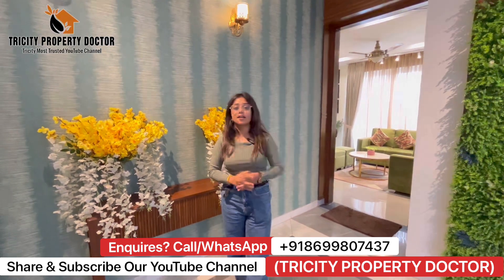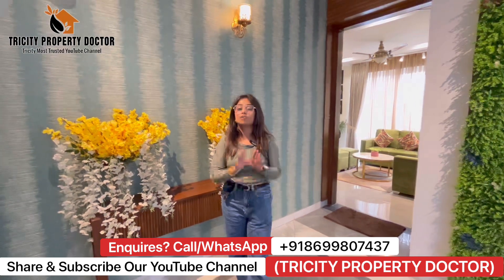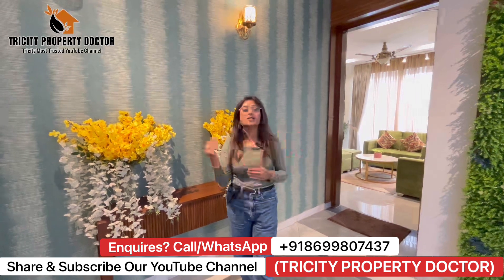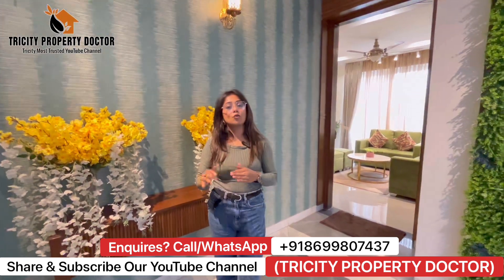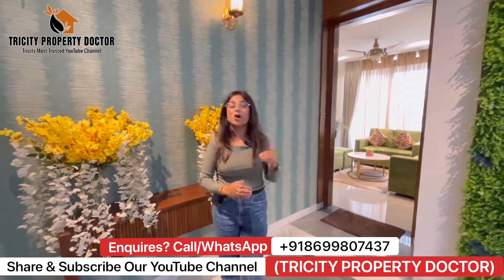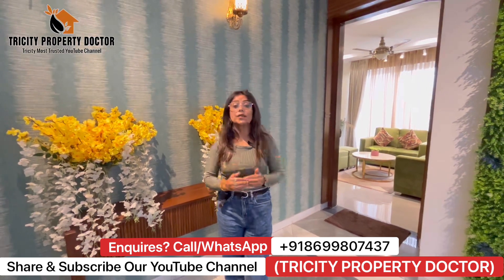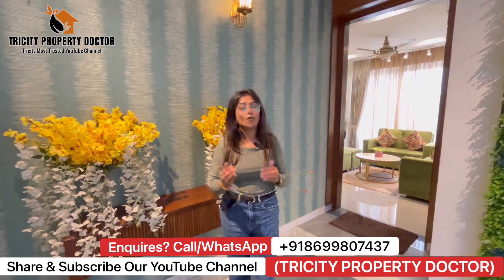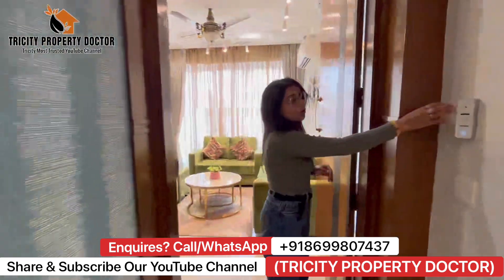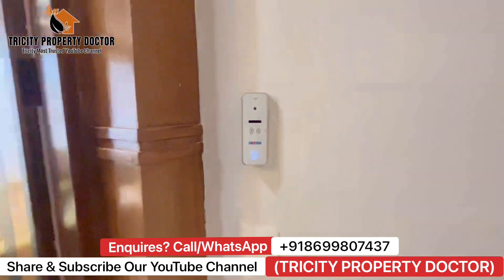Now let's go to our sample flat, which is 3BHK — the biggest 3BHK with a lot of space at an affordable price. The nearby sectors of the project are not in this price range. You will get every amenity and quality here. You will get a lot of construction quality, bath fittings, and video door intercom facilities with a lot of security in this society.